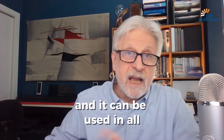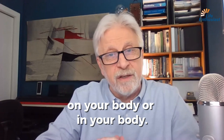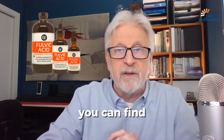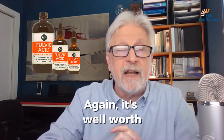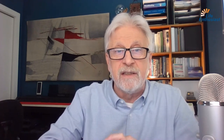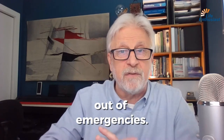It can be used for all kinds of problems that you've noticed on or in your body. Take a look at the link down below — you can find fulvic acid there. It's well worth having in your emergency kit because when you need fulvic acid, you need it right now. It's really good at getting you out of emergencies.